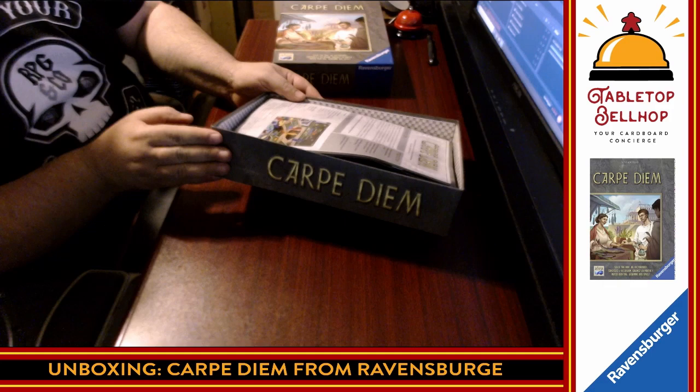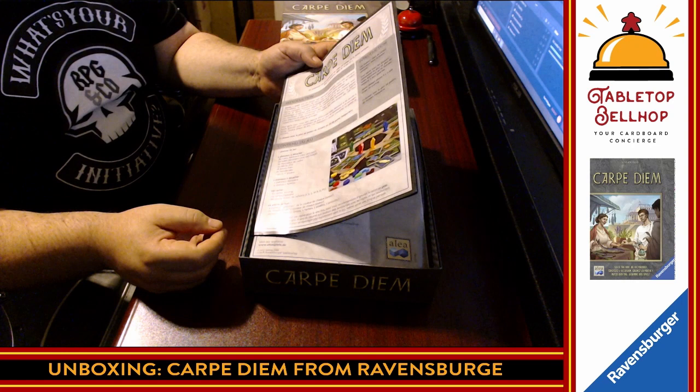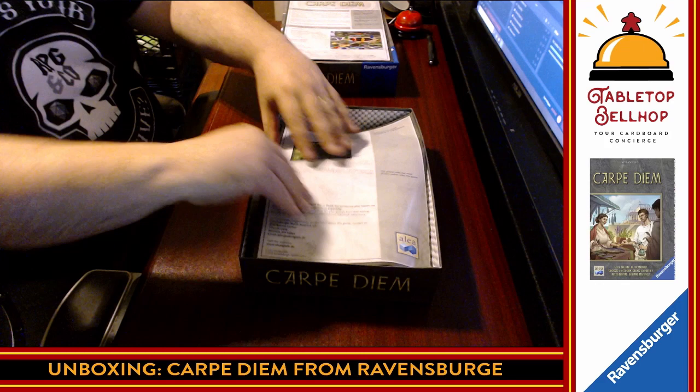We have instructions. The sides of the box just say the name of the game — no advertising, nothing else. We got a little bit of overflow from the art. Rule book — that feels like a significant rule book. This one is not in English, so we're going to put this one to the side and take a look at another one.